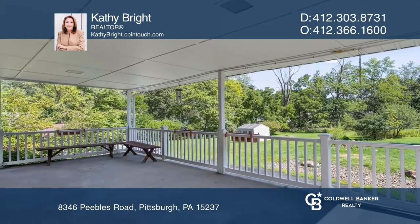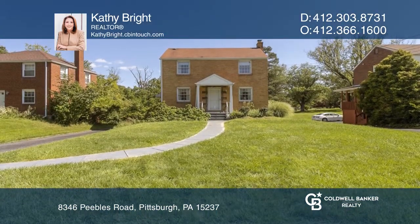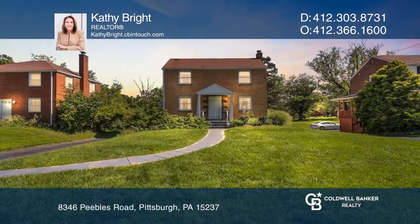The unfinished basement is perfect for storage. Two small cars can fit tandem style in the garage. Kathy Bright would love to give you a private tour.